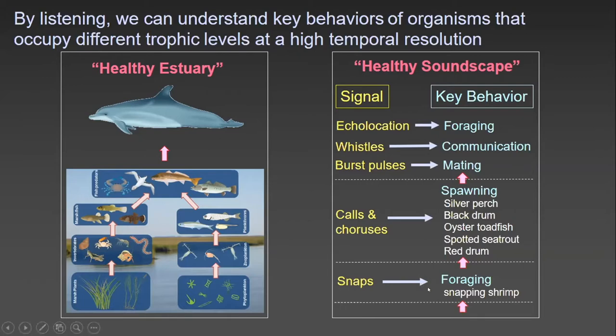Snapping shrimp produce snaps as part of their foraging ecology to stun prey. Silver perch, black drum, oyster toadfish, spotted sea trout, and red drum all produce calls and choruses associated with spawning. Bottlenose dolphins echolocate for foraging, produce whistles for communication, and burst pulses during the mating process.